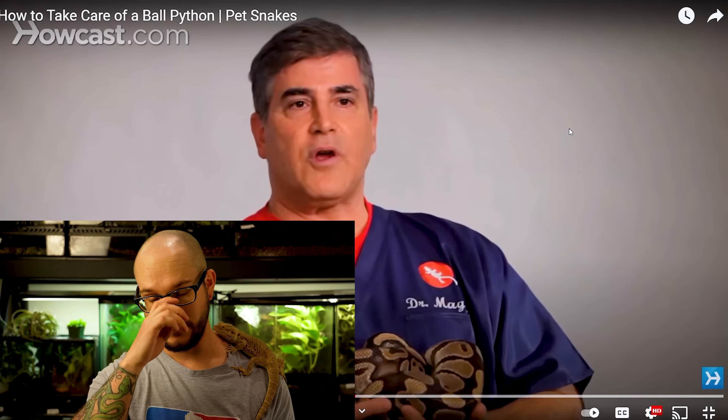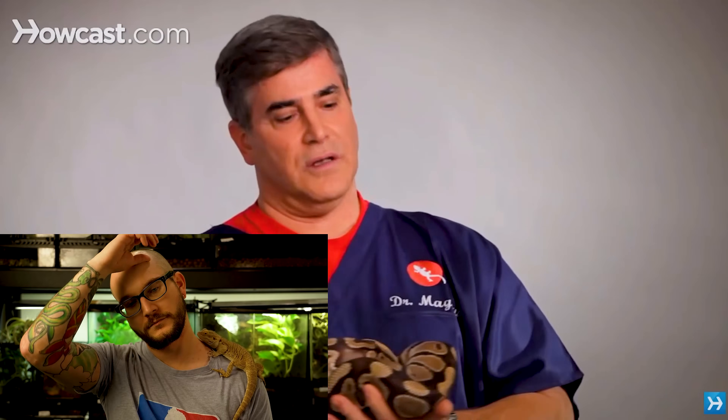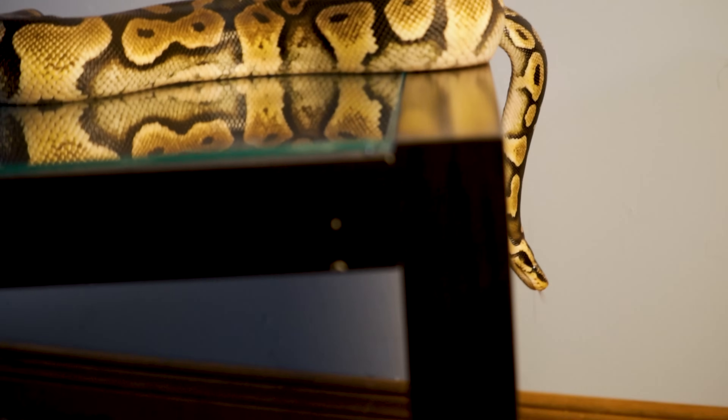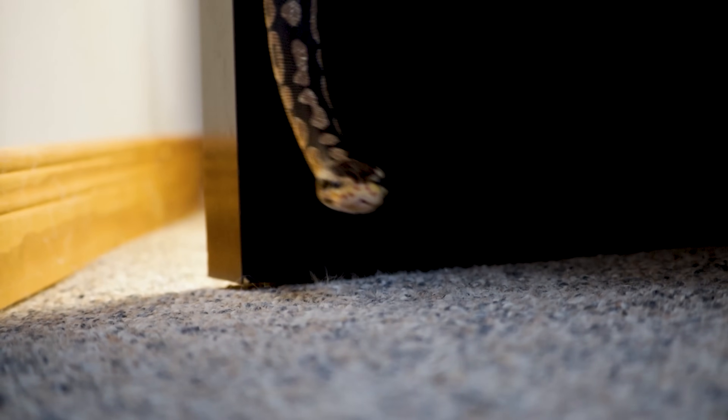They require a terrarium with a heat gradient from the low 90s to the low to mid 80s. They require a little bit more humidity than some other snakes — their humidity should be in the 70 to 80 percent range. This is why this is so important. Back in the day, humidity wasn't talked about at all — I remember in 2010 talking to a ball python expert who said to keep them at the humidity of your house in a 20-gallon enclosure. But even in 2013, people weren't really talking about humidity being that elevated for ball pythons — and that's why you had shedding issues, wouldn't eat their food, things like that.